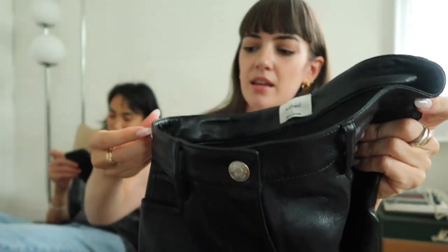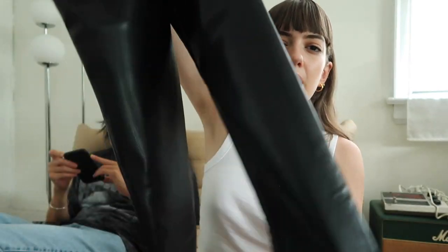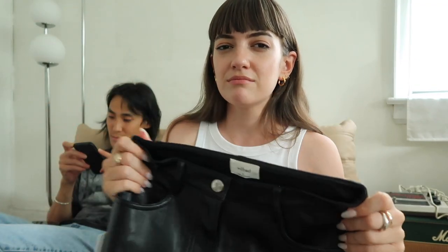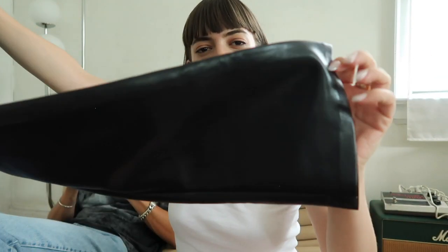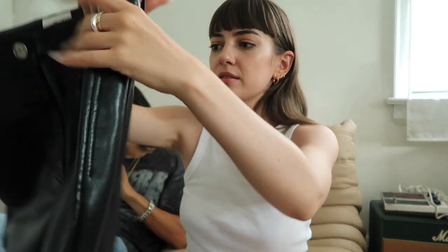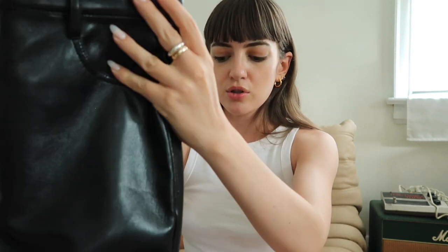These ones are the Melina pants in crop. I got a size zero and the crop ones are actually perfect for my height — I'm five feet one, five feet two on a good day — and I don't need to alter them. They're perfectly right above my ankle, which is really nice. These are your perfect skinny faux leather pants, not too skinny starting at the knee. I'll try them for you in another sit-down video for sure.